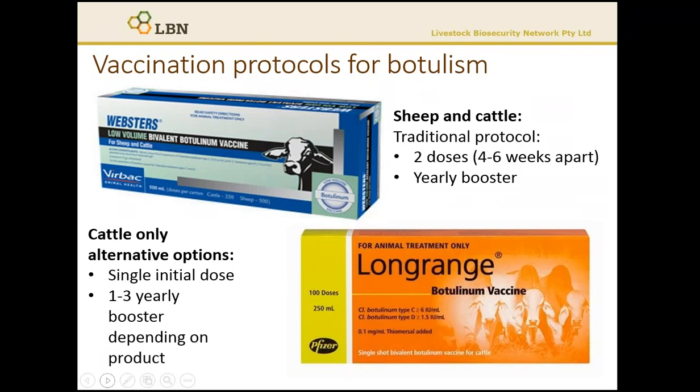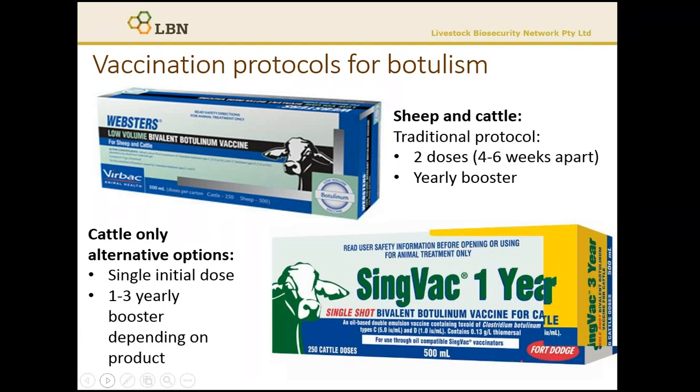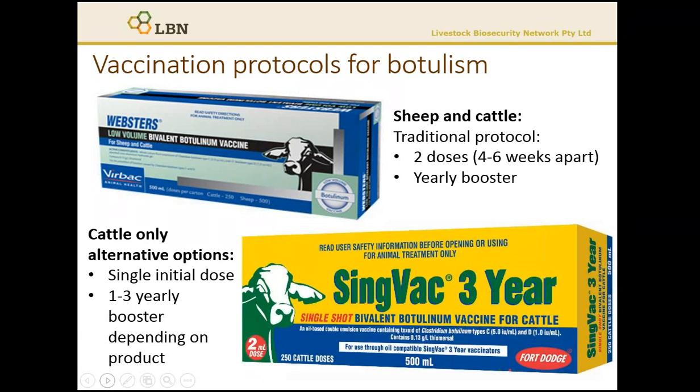Additionally, for cattle we now have options that are more suitable for practical management of the vaccination, which includes a single dose followed by a yearly booster, and also a single dose followed by a three-yearly booster.